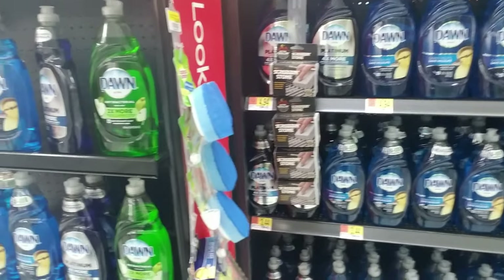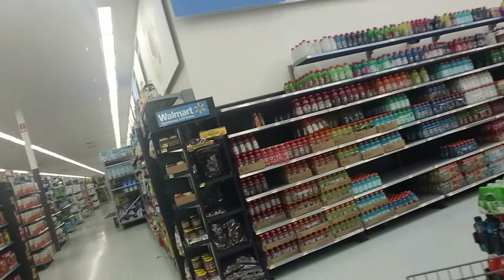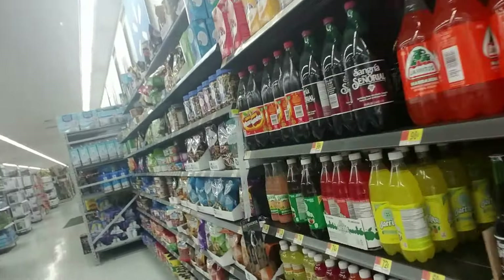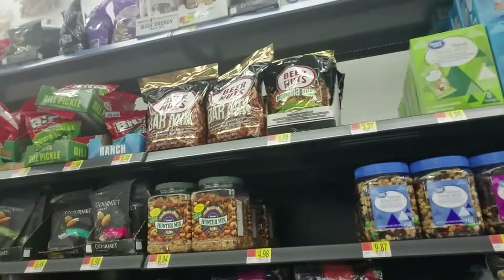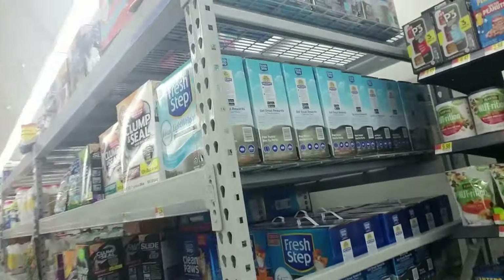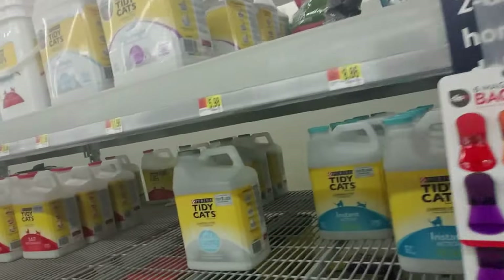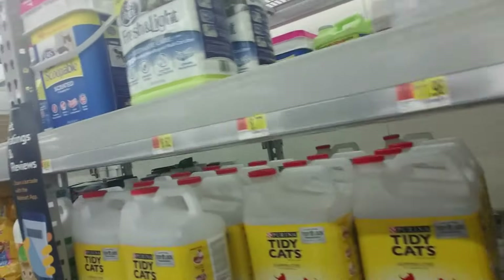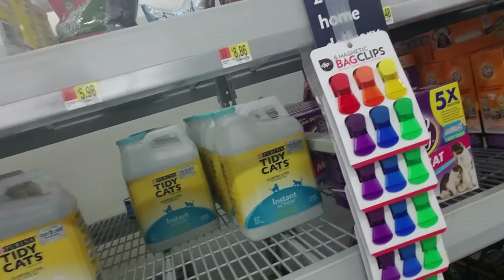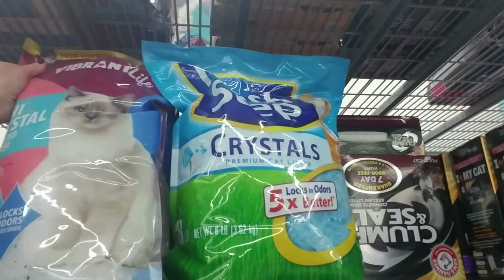All I have left to get is cat food and cat litter. At this time of the morning about all the traffic you have is employees putting out stock. Over here we have all kinds of nuts. They have actually been out of my cat litter for several weeks but it looks like they do have it right here.